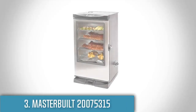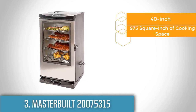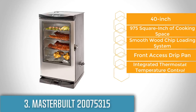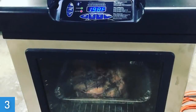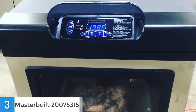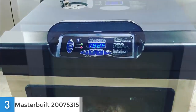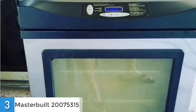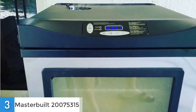Moving on, at number 3 we have the Masterbuilt 20075315. This 40-inch electric smoker made by Masterbuilt is reasonably priced and performs incredibly well when it comes to smoking a variety of food. From a design perspective, this model has a compact design and you can store your food easily with no hassle. It has a built-in drainer system and a large opening which makes it easy to clean and maintain. Moreover, it is very spacious because it features 975 square inches of cooking space, enough to handle up to 30 pounds of meat, which is amazing.